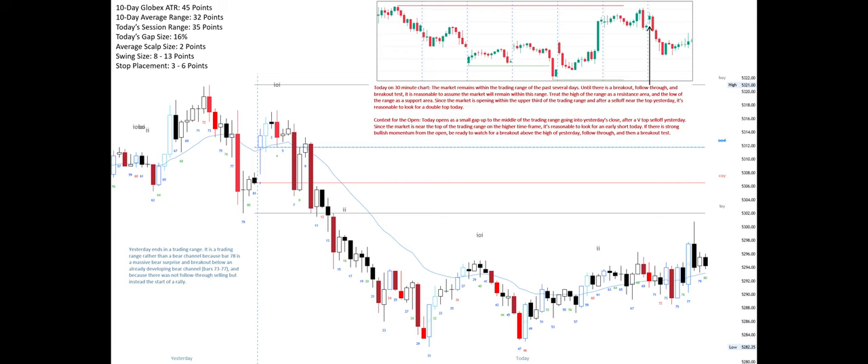Today on the 30-minute chart the market remains within the trading range of the past several days. Until there is a breakout, follow-through, and breakout test, it is reasonable to assume the market will remain within this range. Treat the high of the range as a resistance area and the low of the range as a support area.